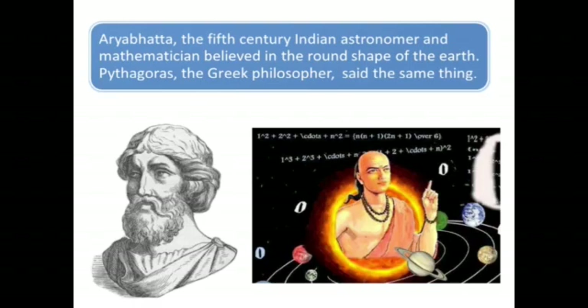Aryabhatta, the 5th century Indian astronomer and mathematician, believed in the round shape of the Earth. Pythagoras, the Greek philosopher, said the same thing.